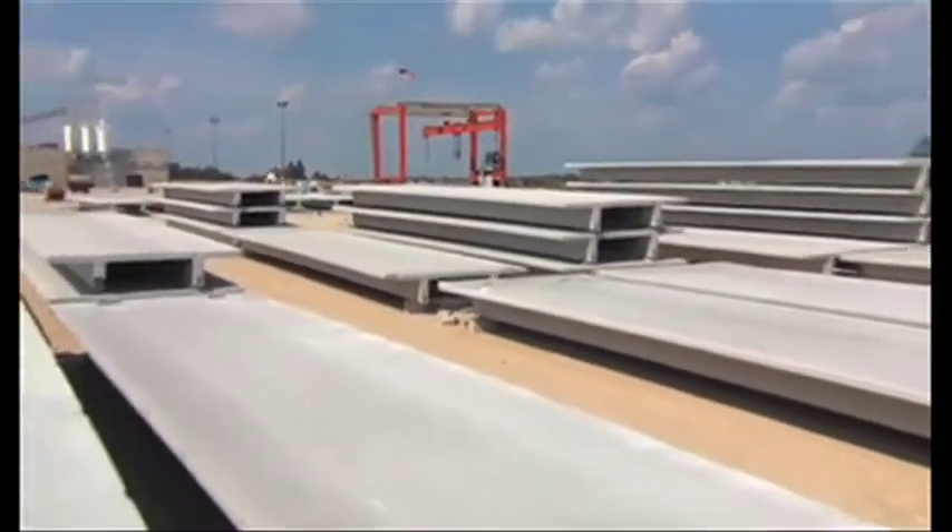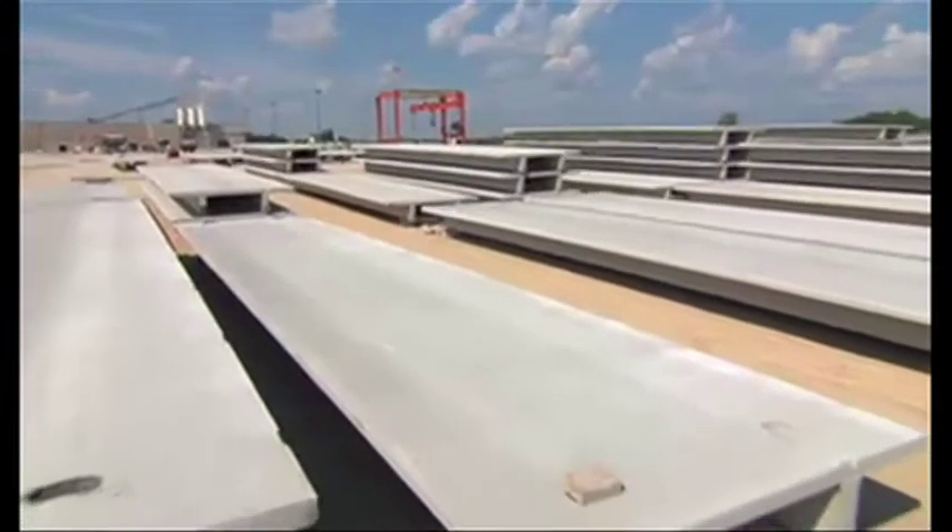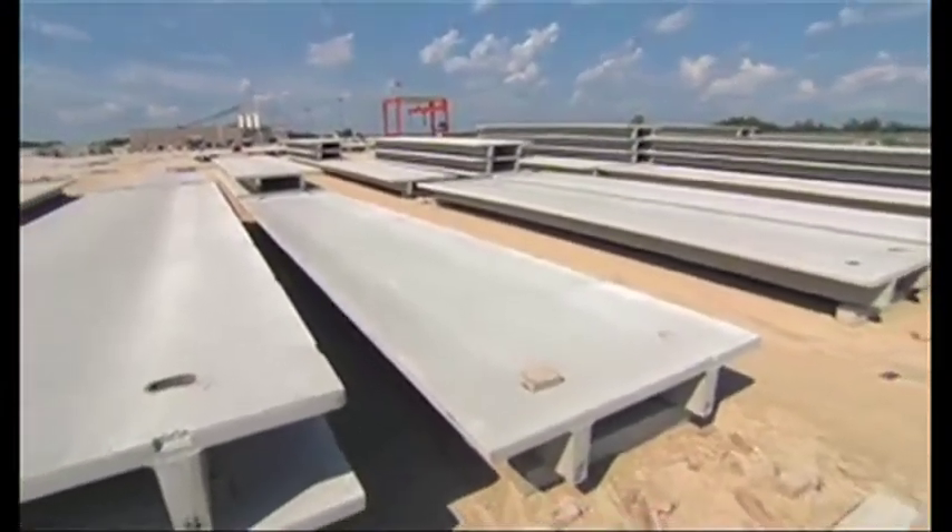Double T's are a unique product with the capability of having a very long span. When we start talking long spans, we're talking 60 feet plus, and sometimes as high as 120 feet.